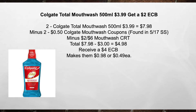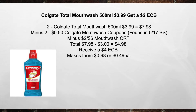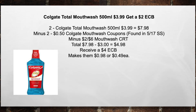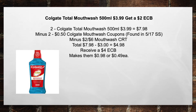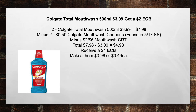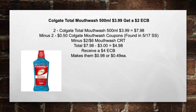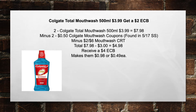Next is the Colgate Total Mouthwash 500ml at $3.99, get a $2 extra care buck. Pick up two Colgate Total Mouthwashes for $3.99 equals $7.98. Minus two $0.50 Colgate Mouthwash coupons found in the 5/17 SmartSource, minus a $2 off of $6 Mouthwash CRT. That brings your total from $7.98 minus $3 in coupons equals $4.98. You're going to receive back a $4 extra care buck, making this $0.98, or $0.49 each item.